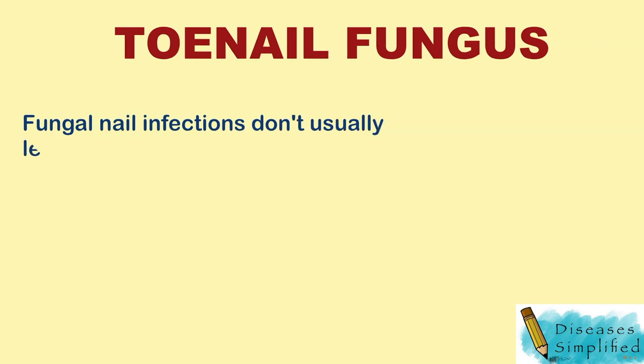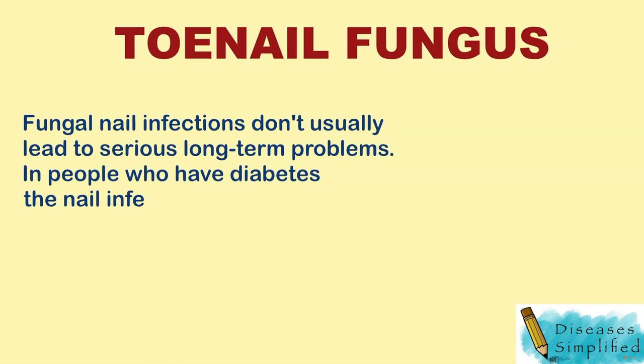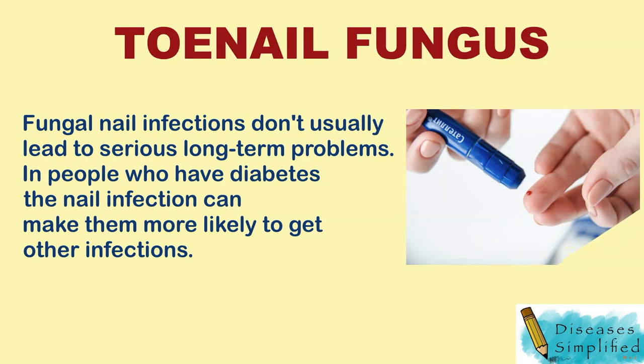Fungal nail infections don't usually lead to serious long-term problems, but in some people they can. In people who have diabetes or whose bodies have trouble fighting infections, the nail infection can make them more likely to get other infections.